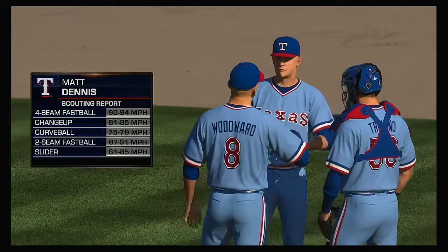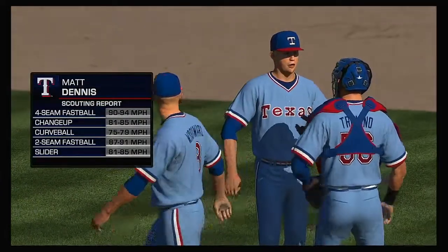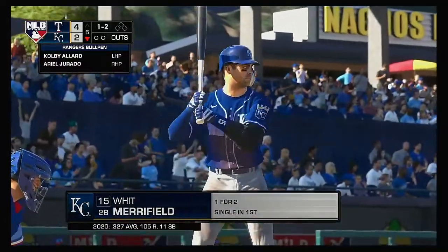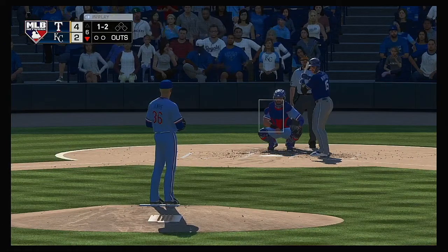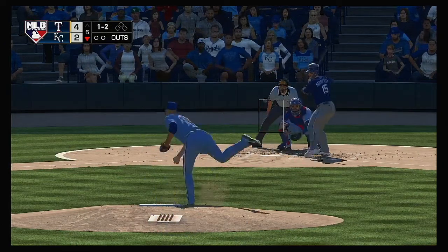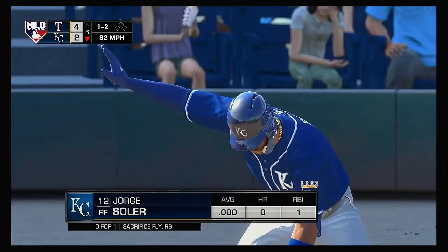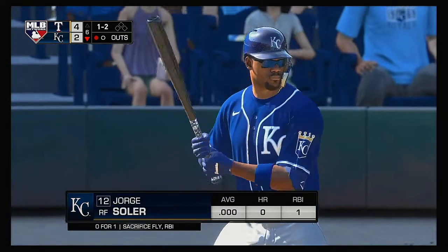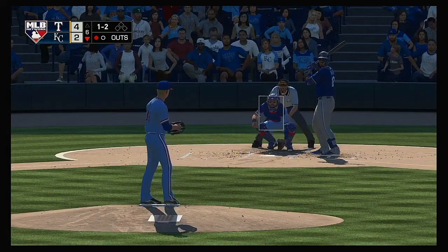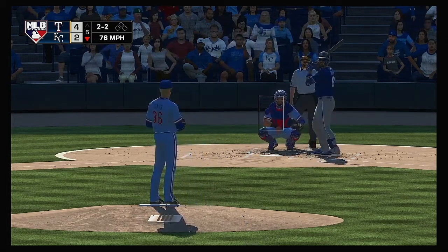Matt Dennis enters to do the pitching in the bottom of the sixth. And Whit Merrifield will dig in at the plate. The one-two — he swung on and missed, got him. So now it'll be the four-hole hitter Jorge Soler — he was sat down on strikes in his last at-bat. Two and two to Jorge Soler.